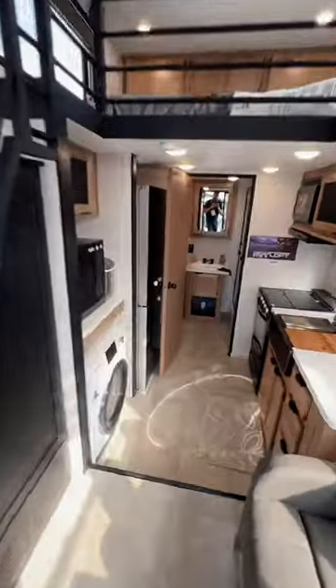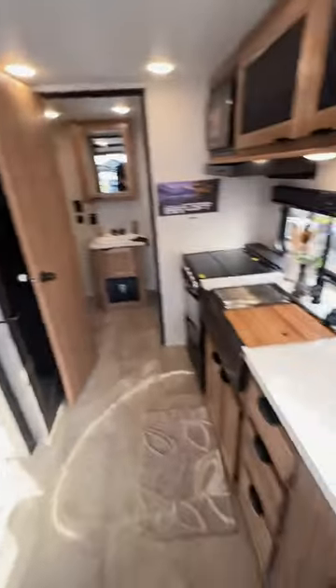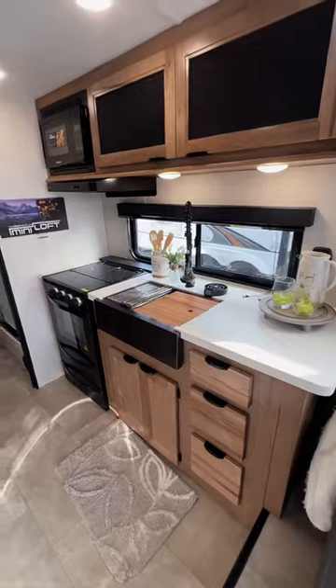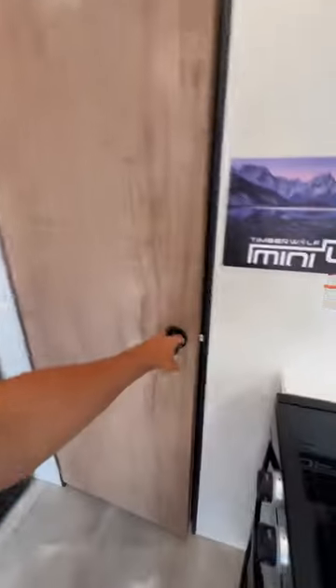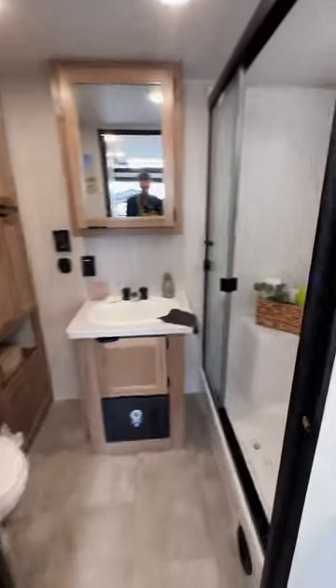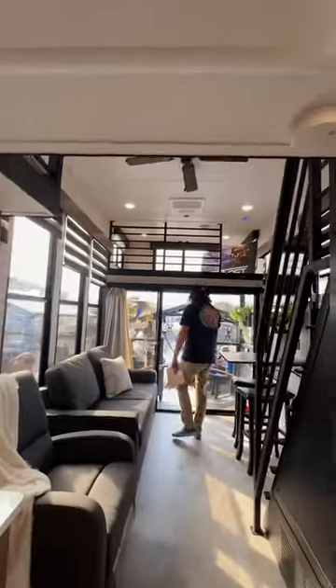Things like a washer/dryer already installed, a dishwasher, a nice-looking kitchen space, and a residential refrigerator. Plus, this is your bathroom up front — it has a light in the shower. As you turn back around, you're going to have a loft up over that patio on the back.